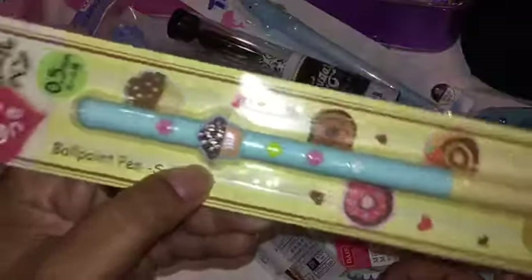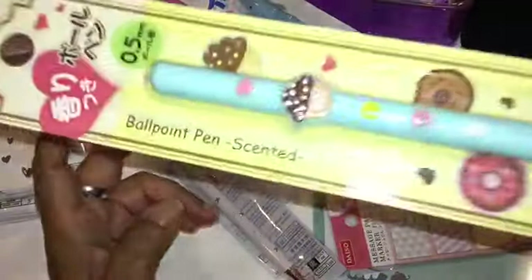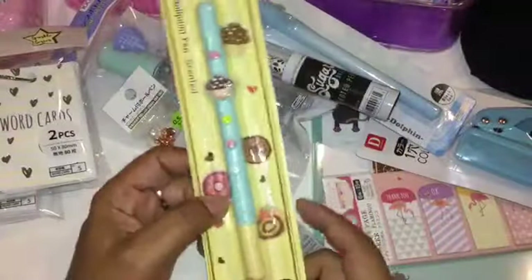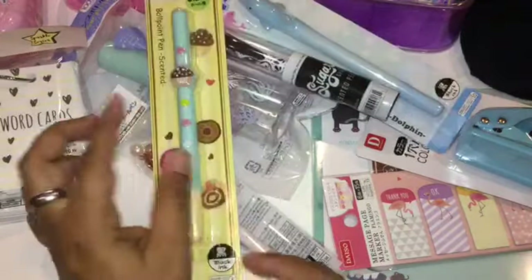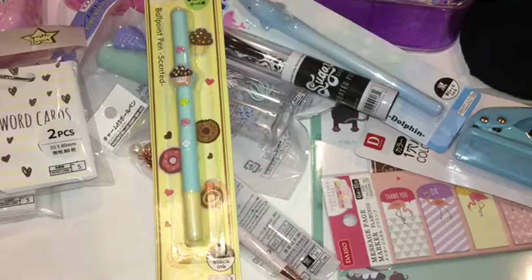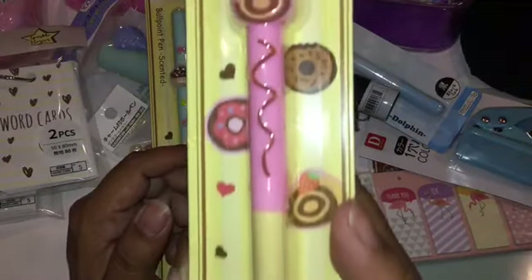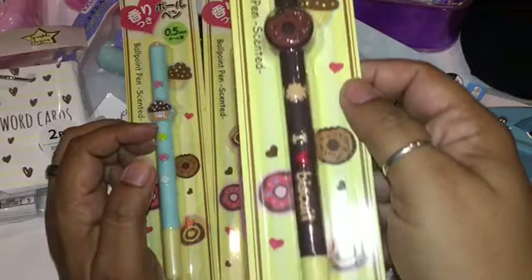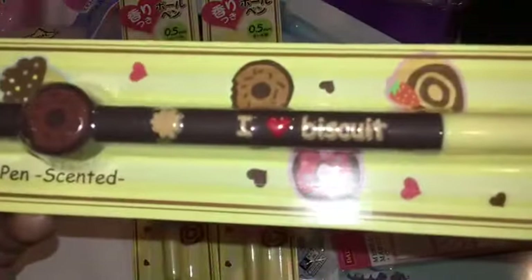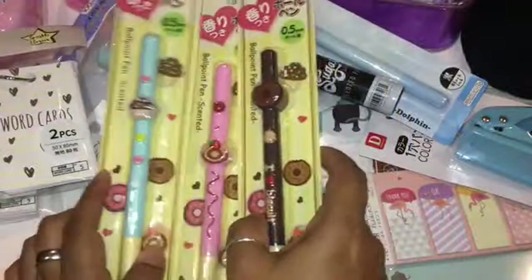Then I got this cute little cupcake pen — it's blue and also scented. I decided to get the whole collection: the cupcake in blue, the pink one, and the brown one that says 'I Love Biscuits.' So cute — I love it. Hoping it's not overpowering but I can't wait to try them all out.